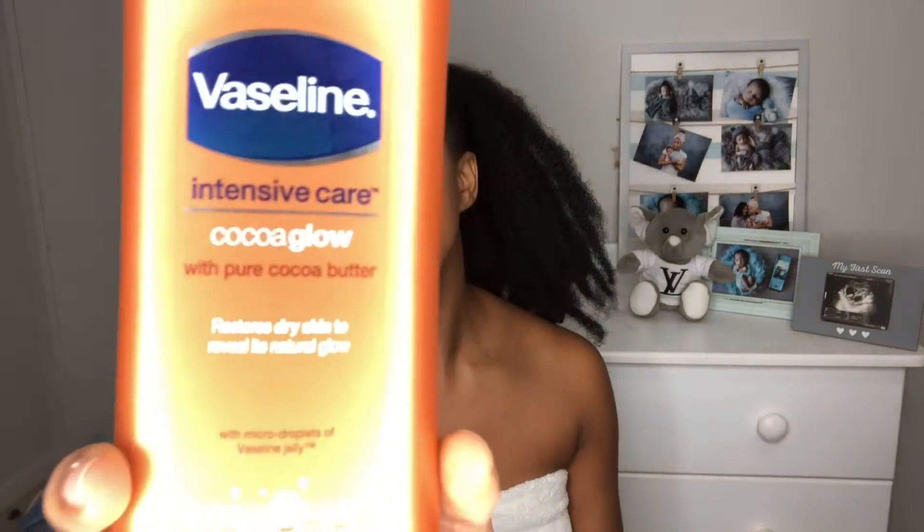First product: this is the Vaseline Intensive Care Cocoa Glow with pure cocoa butter. It restores dry skin to reveal its natural glow. This is for dry skin, but whether you have dry, normal, or oily skin, this is your product.